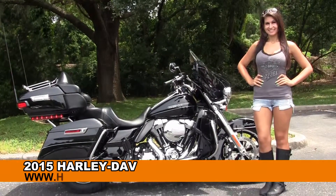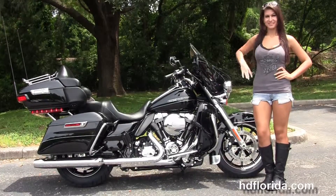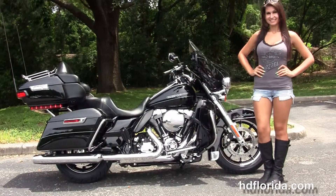Welcome everyone to the world famous Harley Davidson of Florida. First of all I want everyone to say hello to Isla, and next I'm going to show you this amazing brand new 2015 Limited Low.